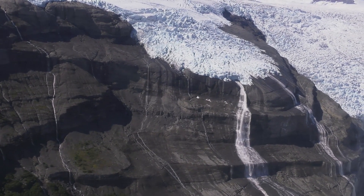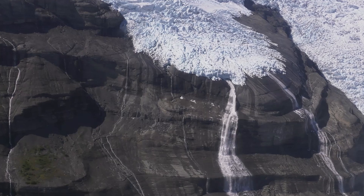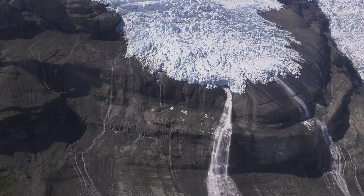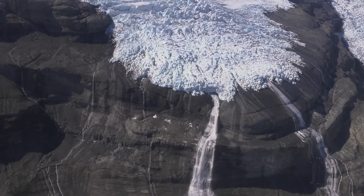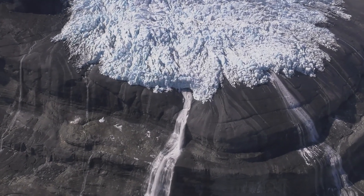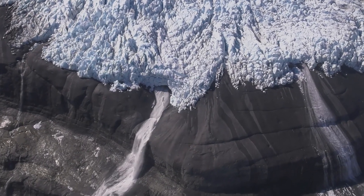My interest in glaciers comes from the sheer size of these things and how much they're able to change on human timescales. The amount of mass and energy being transferred by glaciers around the globe is tremendous. It's an absolutely fascinating study of these things.